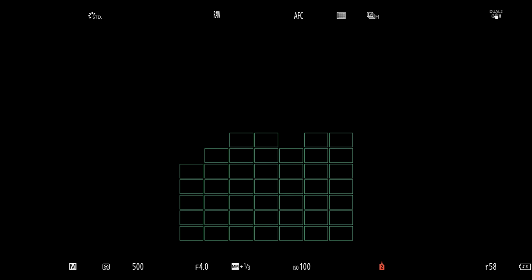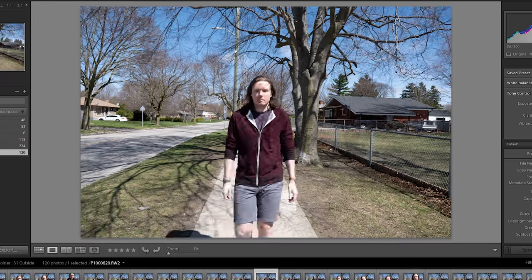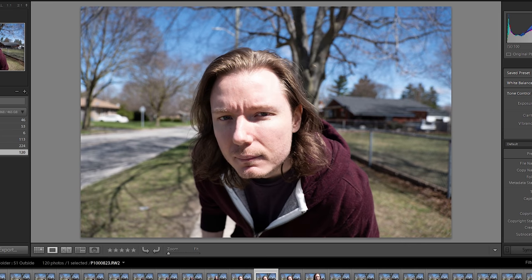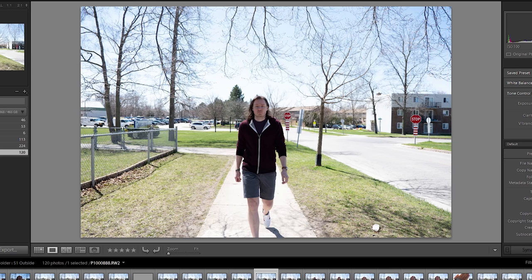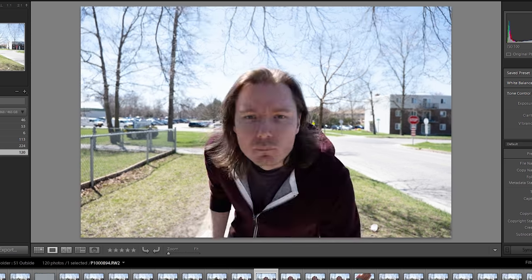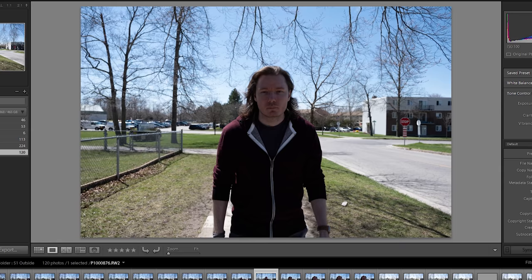I then repeated these tests outdoors when the sun was nice and bright to see how well it would fare for wildlife shooters and outdoor action photographers, and the results were a little bit better. There's also a built-in animal detection function in the AF modes, so if any viewers have the S1 and have tested the animal AF, let us know in the comments how well you think it performs. For the outdoor test, my best keeper rate was 5.33 frames per second in focus, which is actually quite admirable and impressive for a contrast-based AF system. What I like best about the system is actually the consistency — it may not be the fastest, but it performed the same in both frontlit and backlit scenarios.